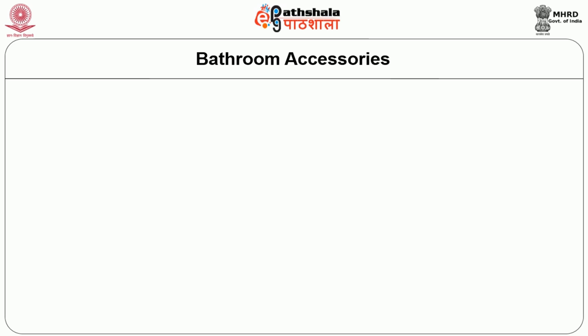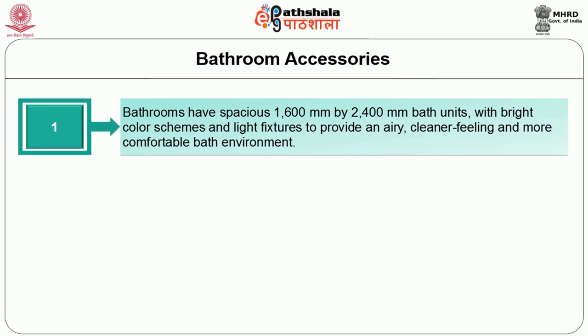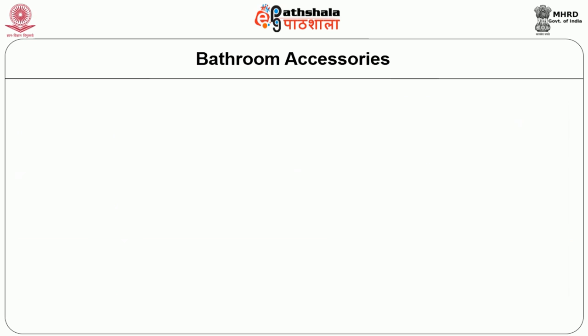Now we will move on to another important standard supply, provided in all hotels of any category: bathroom accessories. Bathrooms have a spacious layout of 1600 mm by 2400 mm bathroom units, with bright color schemes and light fixtures to provide an airy, cleaner feeling and a more comfortable bath environment. By using a glass shower screen instead of an unsanitary shower curtain, a stylish space is created that does not give a closed-in feeling while showering.